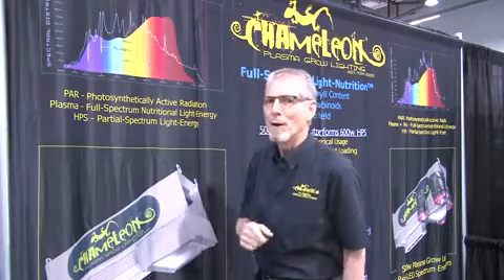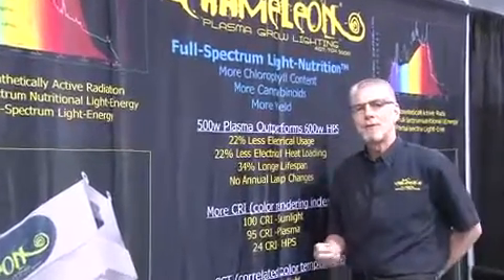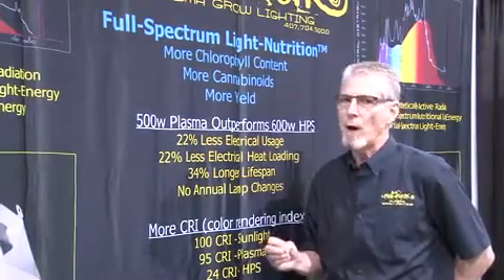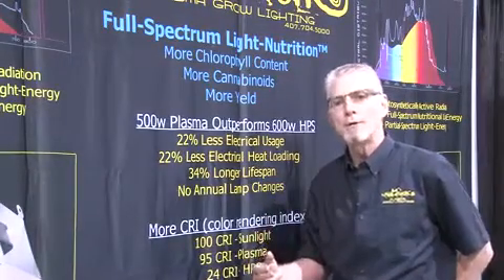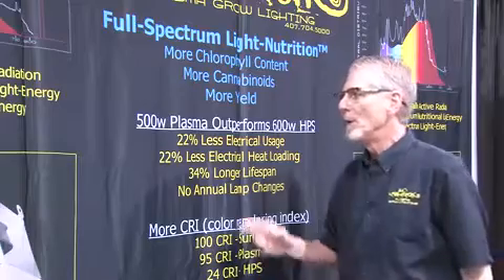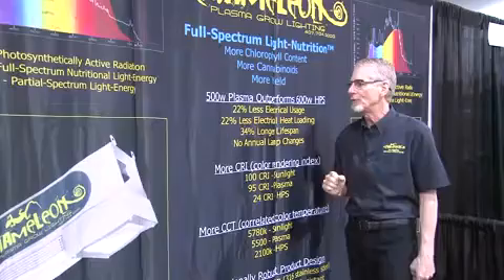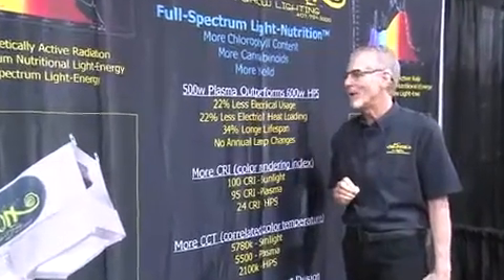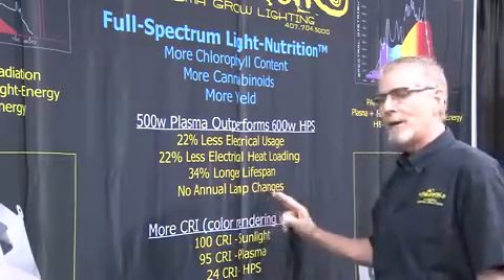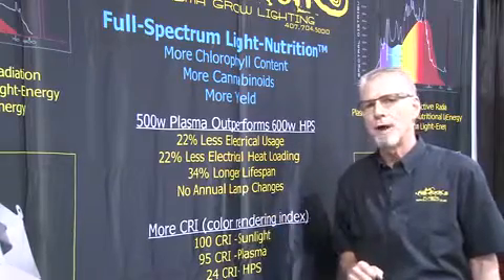Let me take you through some other numbers. We'd like to compare our 500 watt plasma against a 600 watt high pressure sodium, which actually draws 656 watts because there's some loss in the ballast. No loss for us — it's all one contained unit, which we'll show you here in just a minute. Our 500 watt plasma draws 22% less electricity and 22% less electrical heat loading with a 34% longer lifespan. And this is really important: no annual lamp changes. So when you calculate your return on investment, you need to consider that as well.